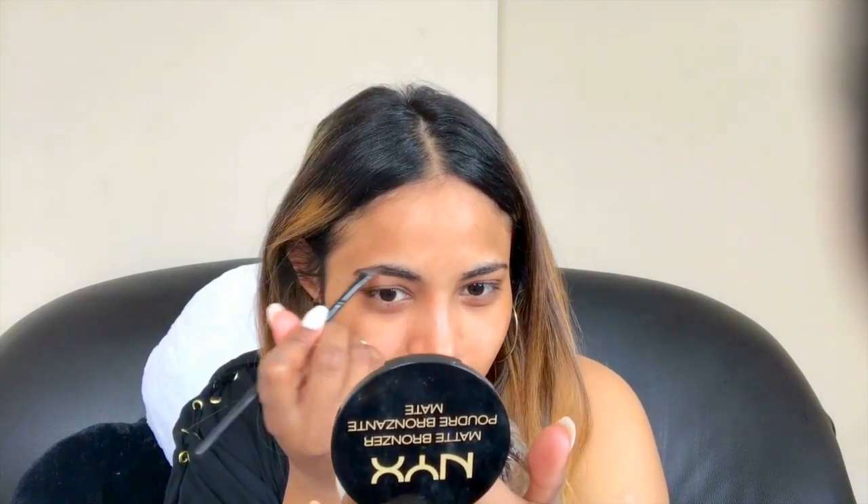I just got makeup on my white jeans — we'll sort that out after. What I do is literally just shape the brows a little bit.